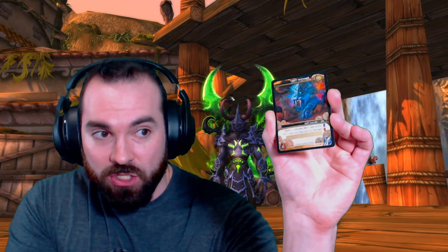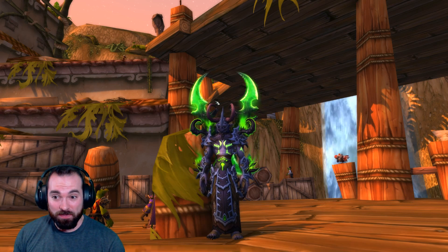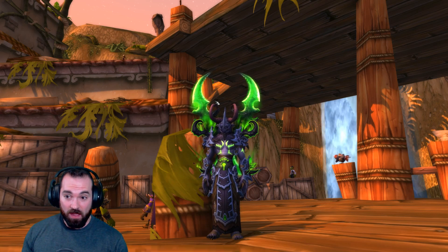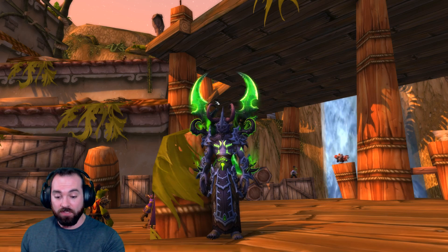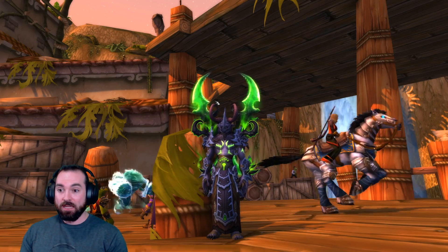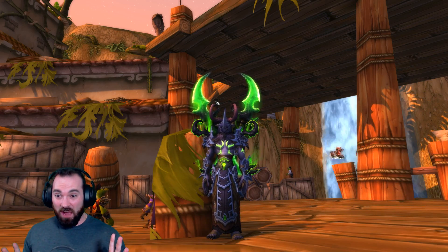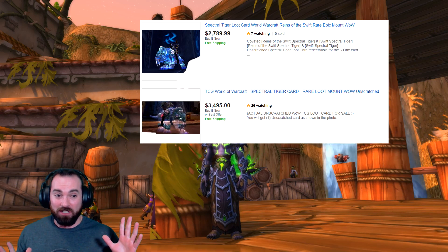I'm going to show it to you now. This guy right here — let's get a little bit closer. You could probably tell it's a little reflecty, but this is an unscratched Spectral Tiger from a World of Warcraft trading card game. Unscratched Spectral Tiger. I need to talk to you a little bit about this because this is probably the most expensive and arguably the rarest mount in the game, in World of Warcraft.